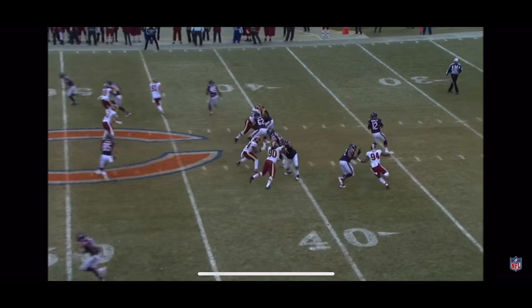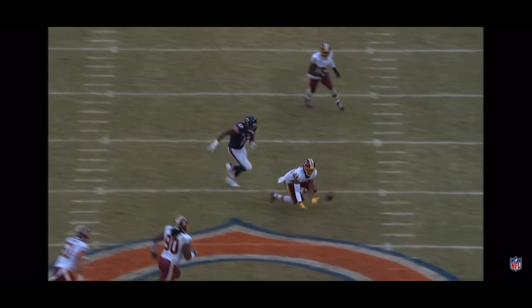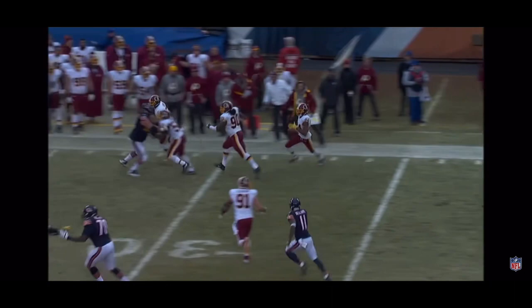Pressure coming in and Barkley fires it up — and the pass is intercepted. Back on his back foot, and another interception: Josh Norman. Josh Norman down the sideline, one-handing it.